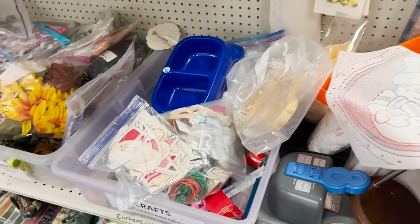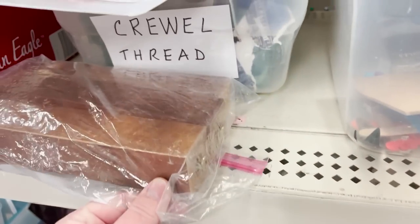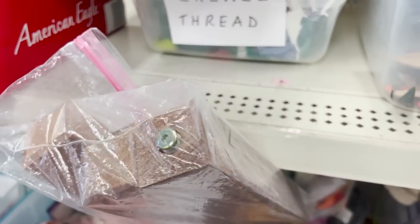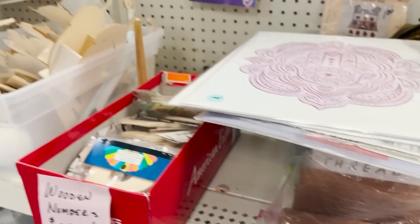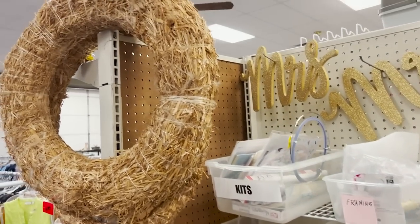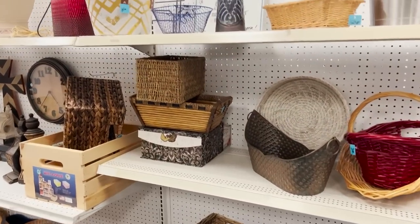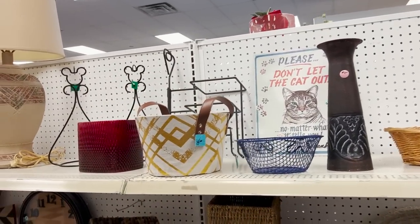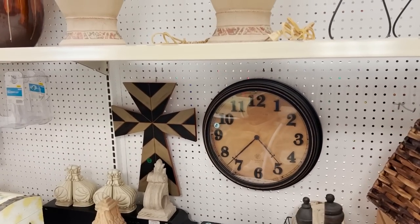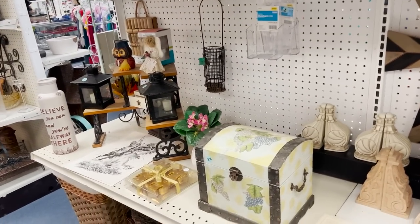I do like this store because they have quite a bit of craft supplies. Like this is a set of three wooden legs that'd be great for a project — maybe for a plant holder or something like that — and it's a lot more affordable than your traditional craft stores. You just have to be willing to put in the time and root through some things. They also have a whole decor section.